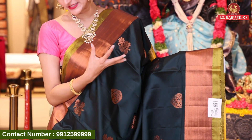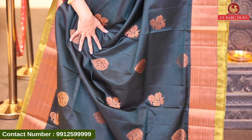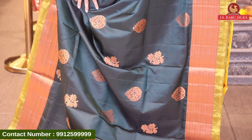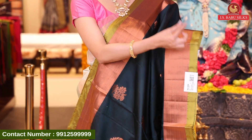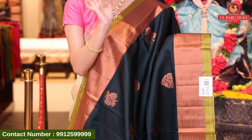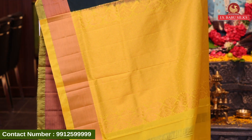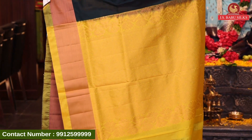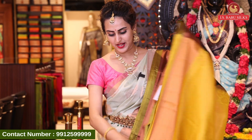We have paisleys and floral booties all over the body. Paisleys and flower booties all over the body in copper zari. The border is a contrast border — a kadi border — also in copper zari. Here we have triangle brocade, complete triangle booties in copper zari. Beautiful contrast blouse. This is SP7420 and this retails for ₹5,496.